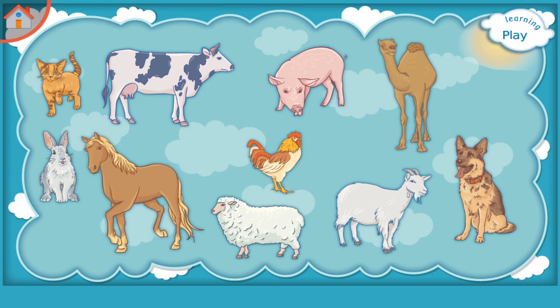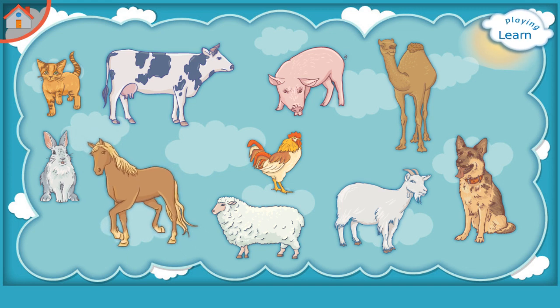Horse. Where is the sheep? Great! Show me dog.